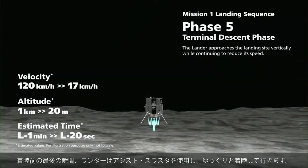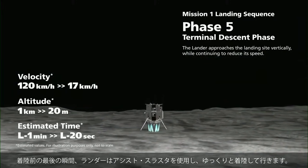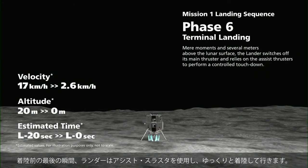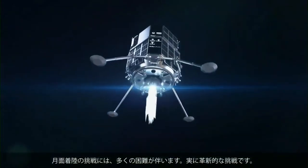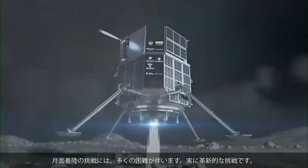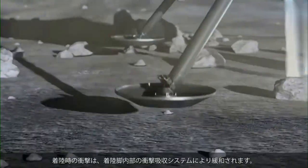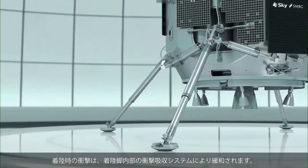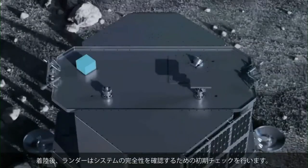In the final moments before landing, the lander relies on its assist thrusters to perform a soft touchdown. Attempting a lunar landing brings many challenges — this is truly a daring endeavor. The impact of landing is mitigated by a shock absorption system inside the landing gear.